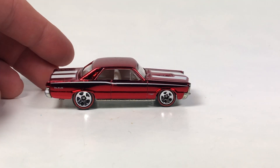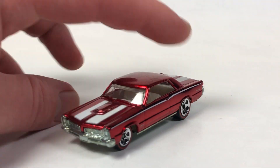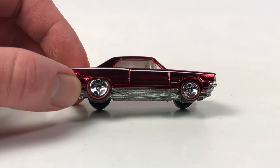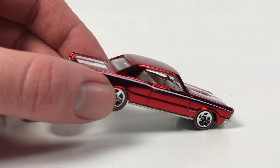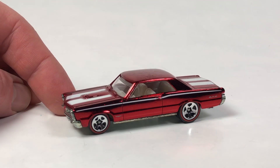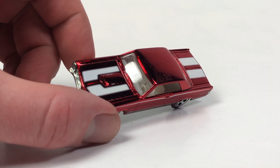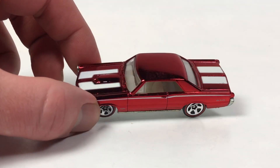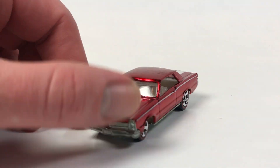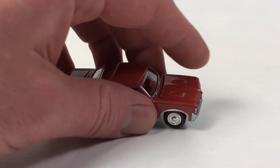Next, this is just the Hot Wheels Classic Series GTO — I collect GTOs and try to grab any I don't have. It was like a dollar or two. I like the Classic Series because each casting came out in a ton of different colors and they look cool next to each other. It's got kind of a Spectra Flame paint look to it — pretty awesome.